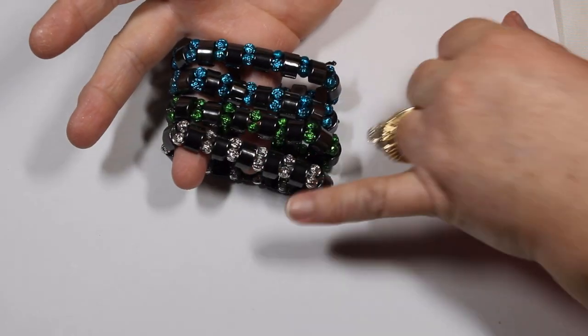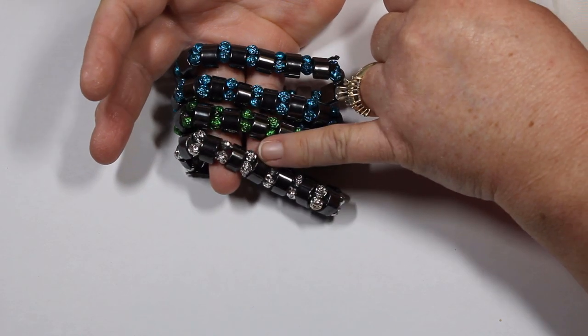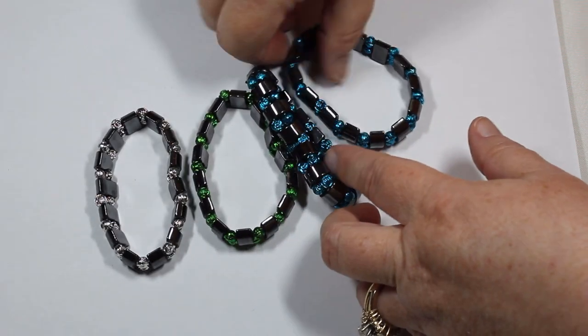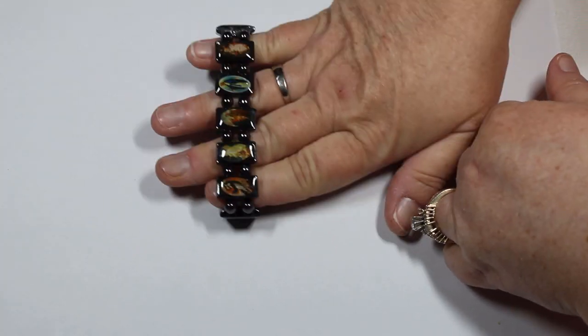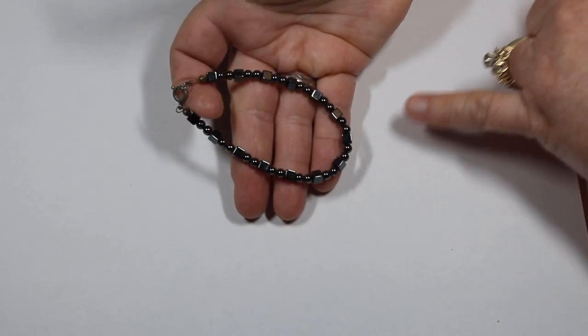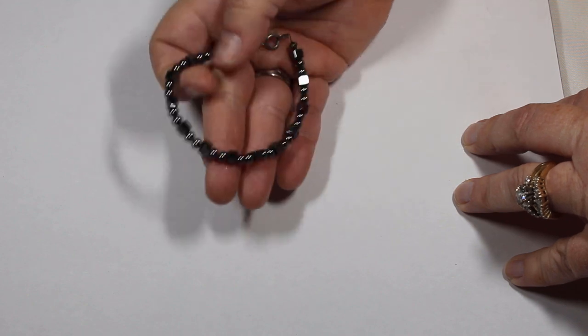We had a nice assortment of bracelets this time around. These are all stretch with the same kind of design — little fashion roses in great colors. I love this blue — we had four of those. Then this hematite piece features all religious scenes, again with the stretch.